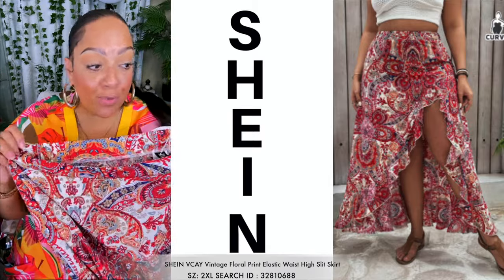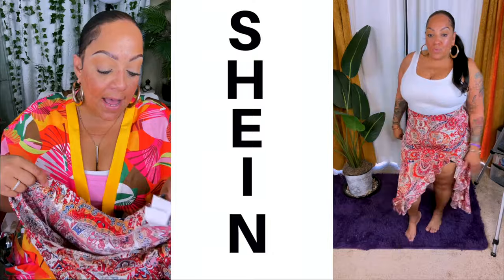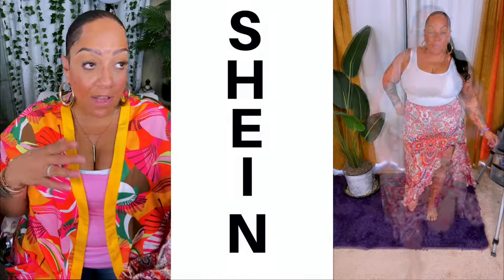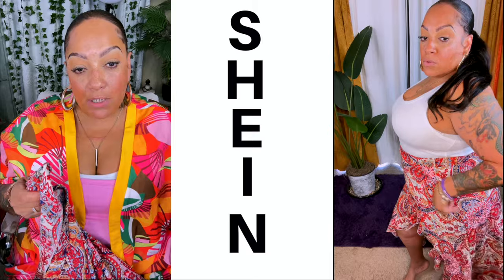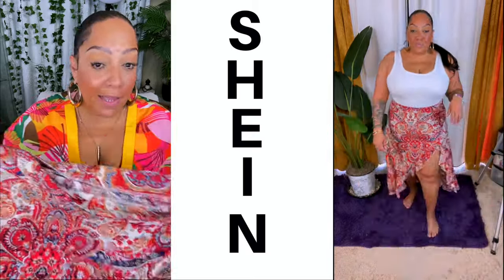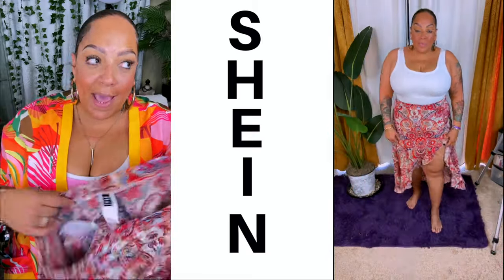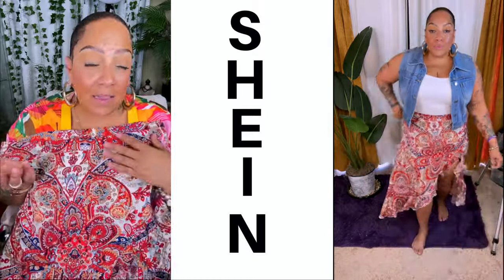For the first outfit — the plus-size vacation vintage floral print elastic high-waist slit skirt — I got it in a size 2X because it had elastic. I checked the sizing chart. It is high-waisted, which is a plus because I have a short torso. Wearing it up high is a definite plus for me. The fabric is really nice. This is definitely like a vacation skirt or a take-your-ass-to-work skirt. It does have a high ruffle slit on the side — you gotta make sure you align it right.